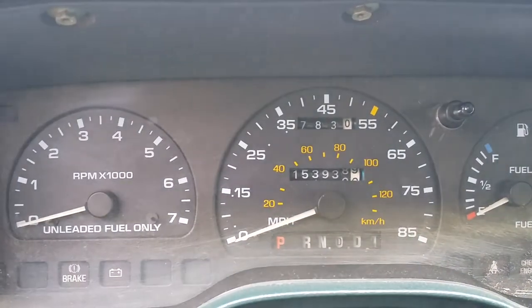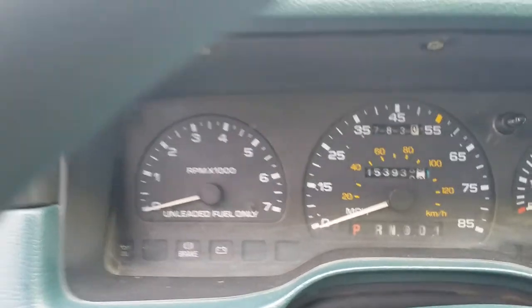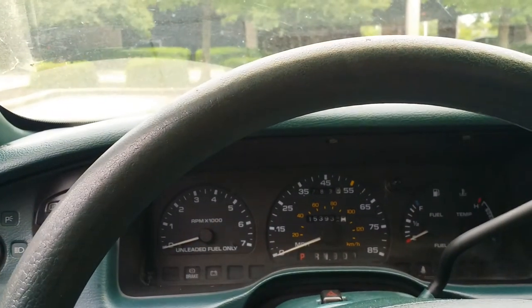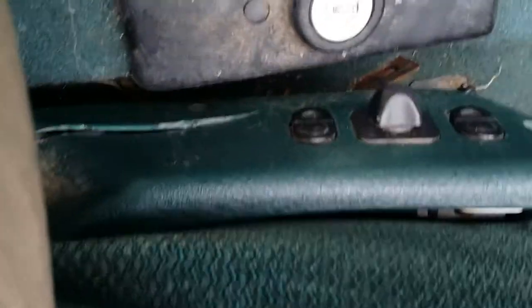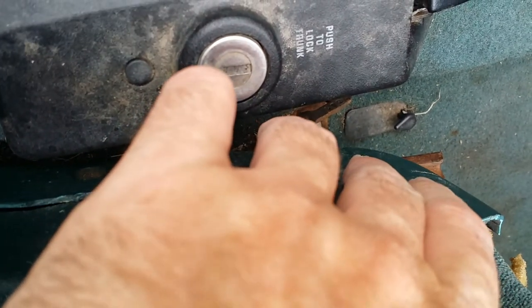153,939 miles. Gets great gas mileage. Power seats — let me make sure those work. Tilts.